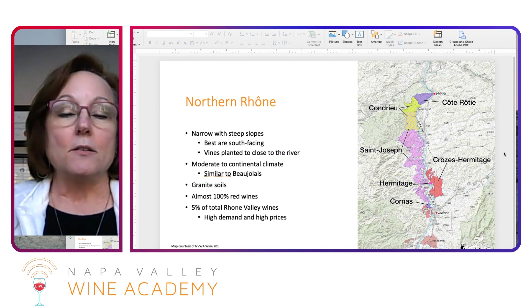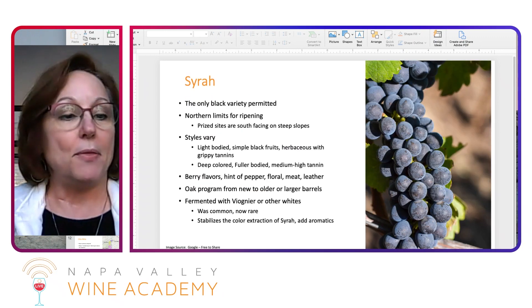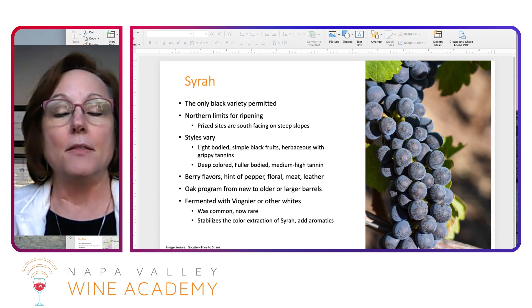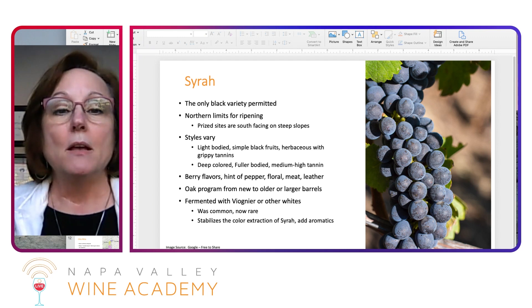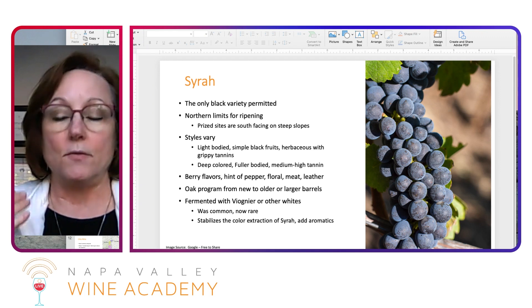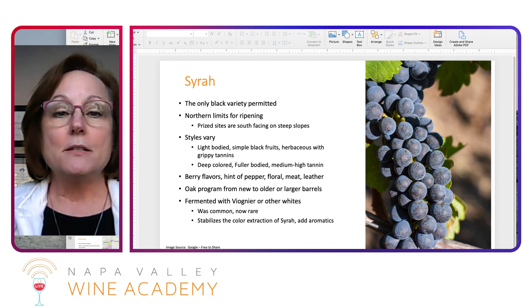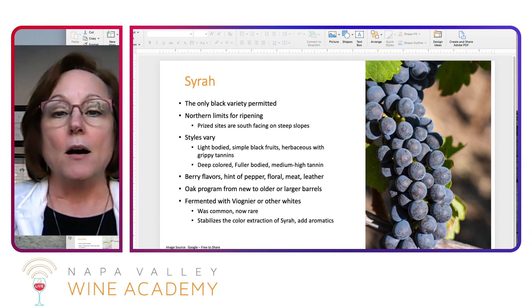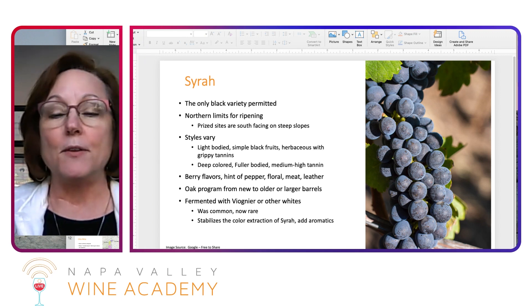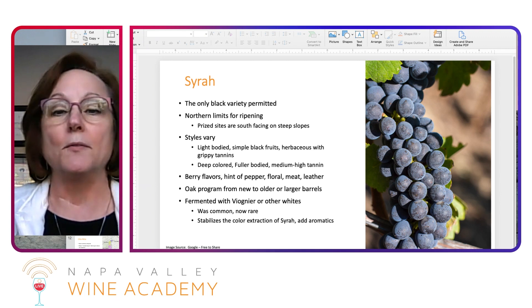We always start with northern Rhône talking about Syrah. Syrah is the only black grape that's permitted in the northern Rhône — not in all of Rhône, but just in the northern Rhône. Because it's further north, it's cooler, and with the Mistral winds, this is really the northern limit for ripening Syrah. The most prized vineyards are on those south-facing slopes — you want that intense sunlight, and the river becomes very important for reflection.